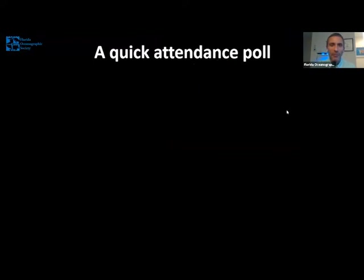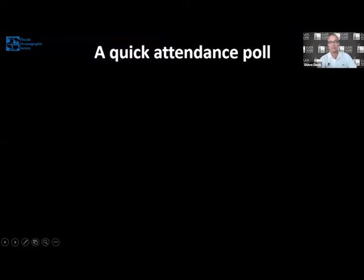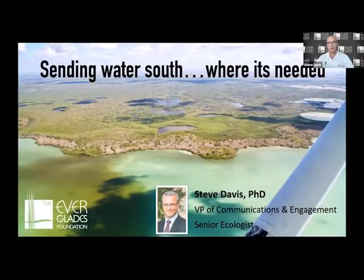I'm excited to introduce tonight's first speaker, Dr. Steve Davis. Thank you, Zach. It's a pleasure to be able to speak with you all this evening and talk about how sending water south really benefits all areas of the Everglades.